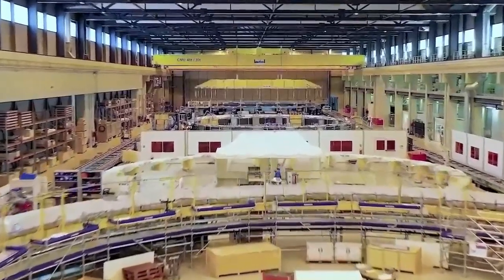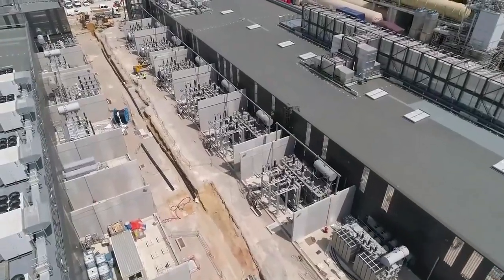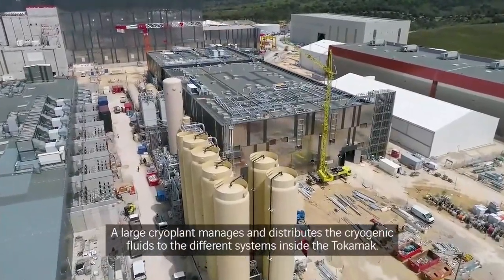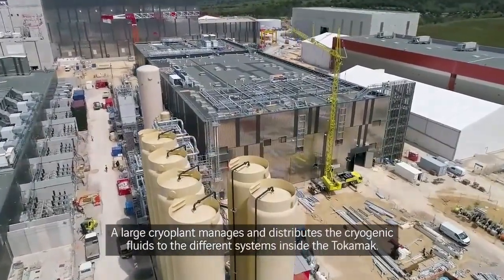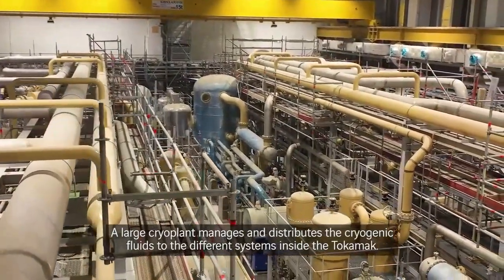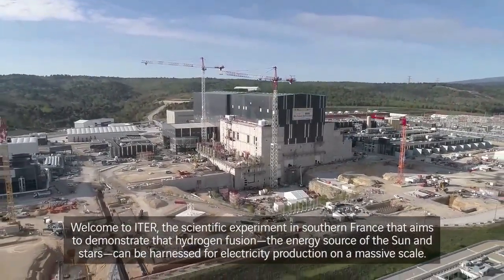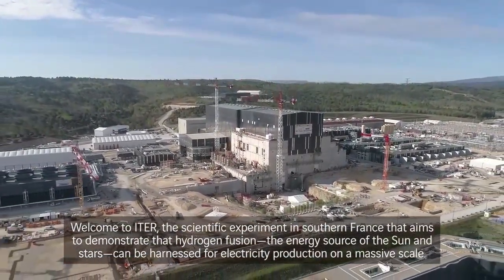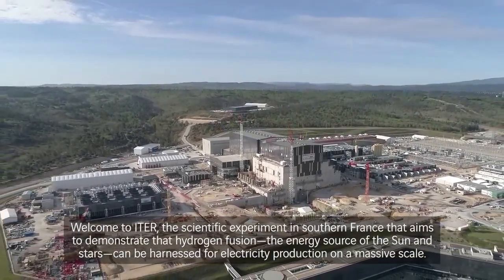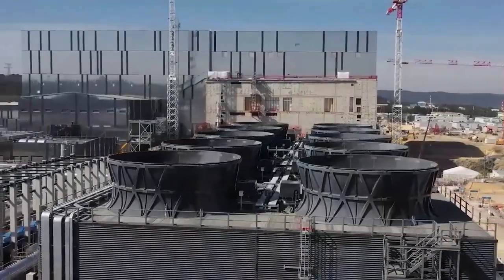The amount of time we are able to confine this energy has increased rapidly over recent years — from 30 seconds in 2013 to 101.2 seconds in 2017. There are also two broad goals in fusion research: scientific success, where reactors produce more energy than they require to run; and cheap energy, where costs are low enough and efficiencies high enough for energy to be sold cheaply.